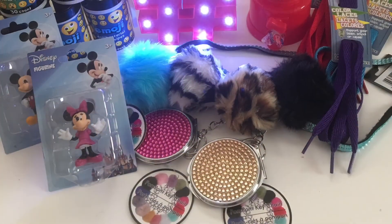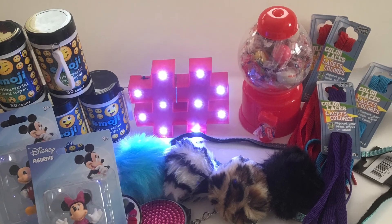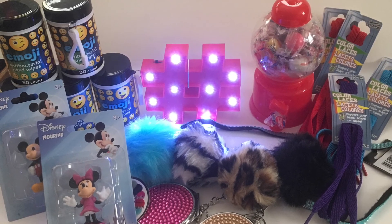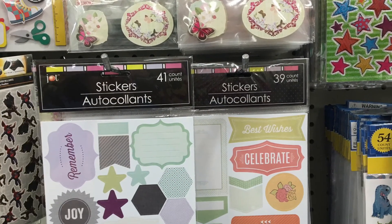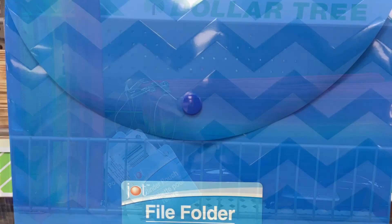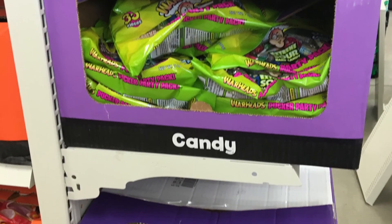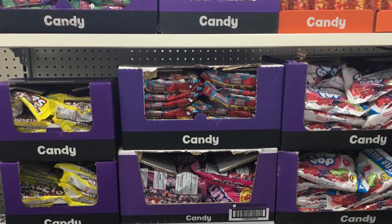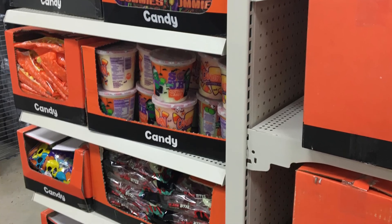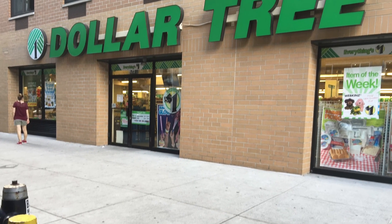That's it for this Dollar Tree haul — all the fun stuff I couldn't help picking up. Hope you liked this video! Part two is coming soon and will feature some fragrance and beauty items I couldn't believe were at the Dollar Tree. I'll also show some pics of cute things I didn't pick up but thought you guys might like. One last thing — why is Halloween candy already out? There were loads of it. Anyway, that's the end of this vid. Stay tuned for part two, got nothing but love for you guys, don't forget to subscribe and hit thumbs up if you liked it. Talk soon, bye!